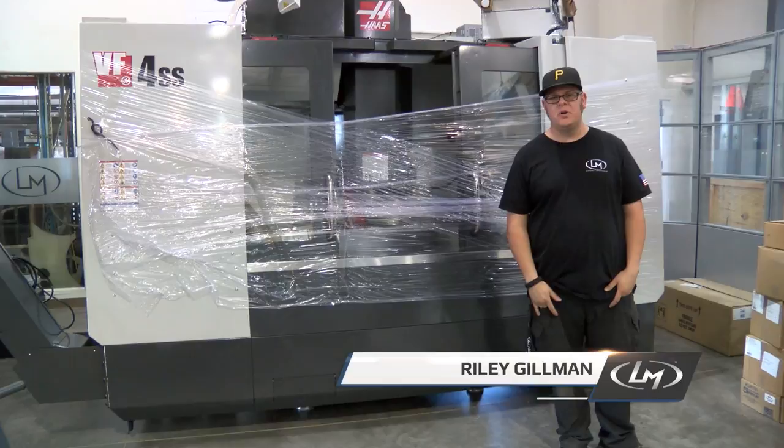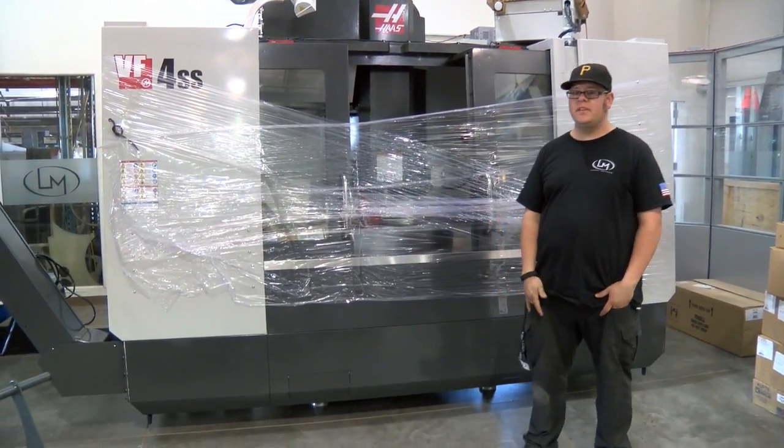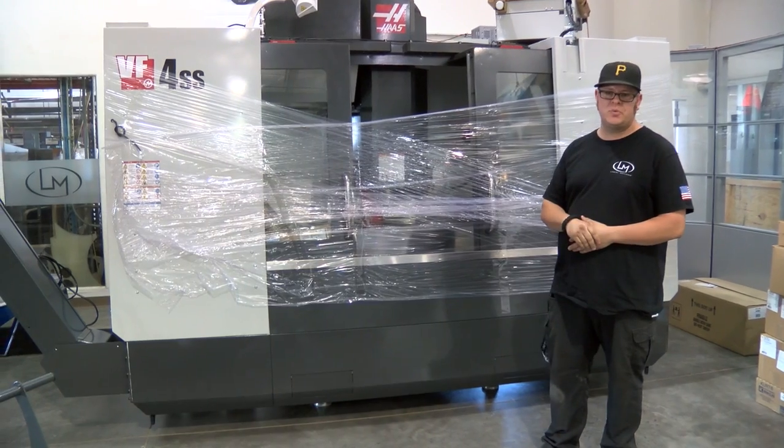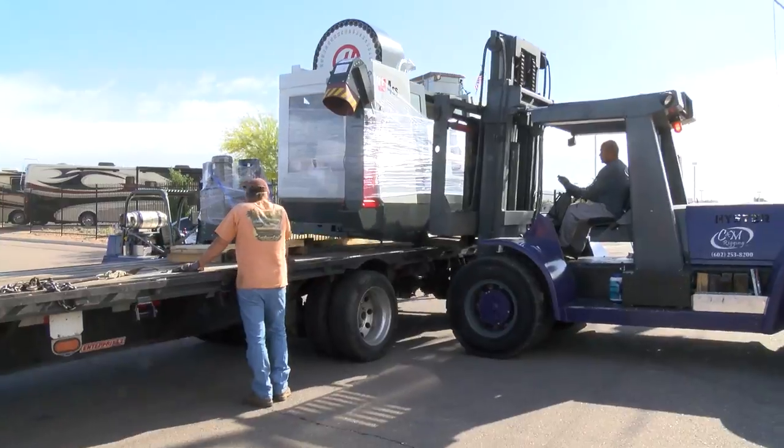Hi guys, this is Riley Gilman from Local Motors and as you can see I'm standing in front of a brand new mill. This is a Haas VF4 Super Speed, 12,000 rpm spindle, 1,000 psi high pressure through tool coolant.